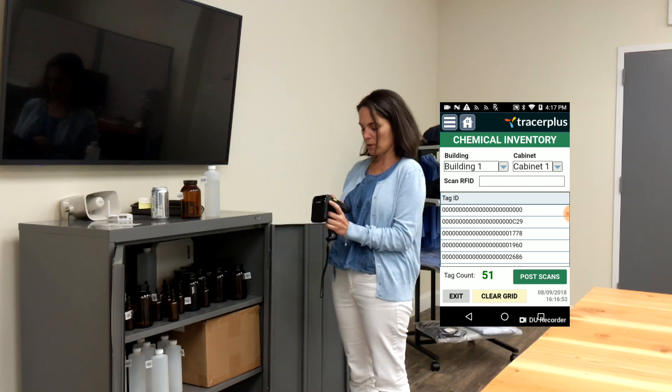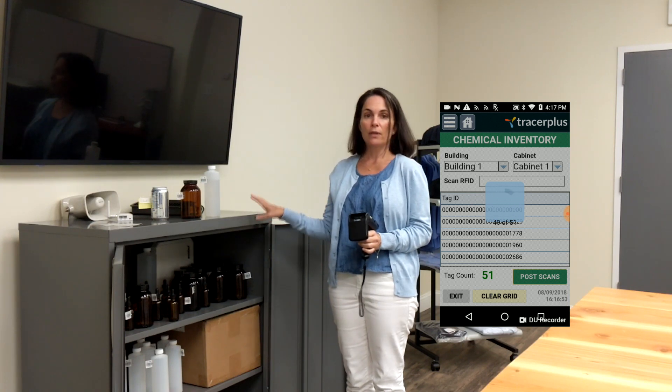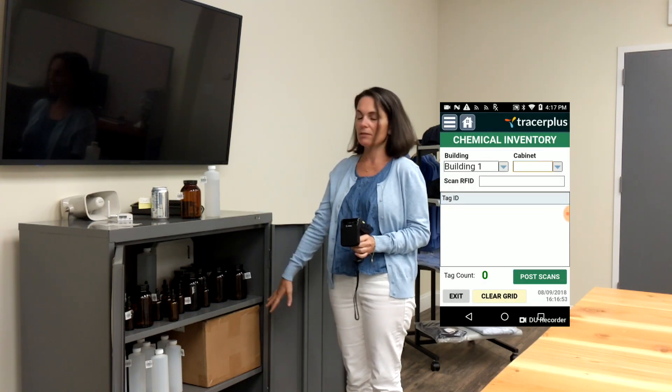So now I'm going to post those scans. Also on the application is a sync button which is going to sync that data along with the building number, the cabinet number, and all the IDs of these chemicals back to our existing database.